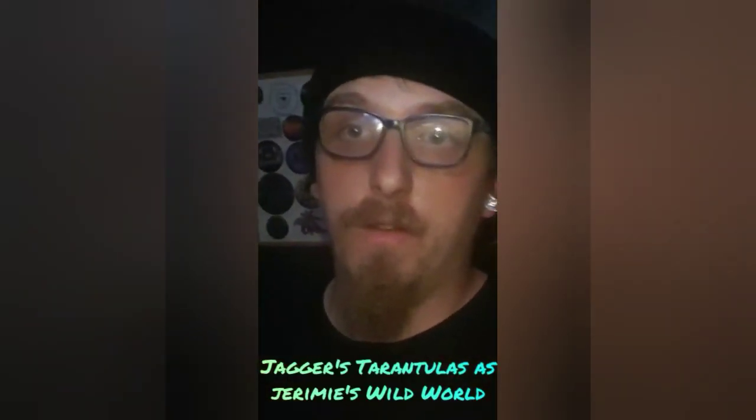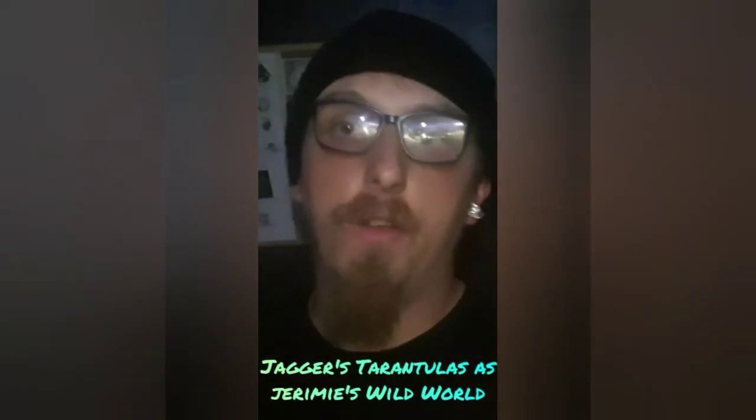Welcome to the channel if you don't know who I am. I'm Jeremy from Jeremy's Wild World. Today we are going to talk about today's title — this is going to be another unboxing from the Spider Shop.